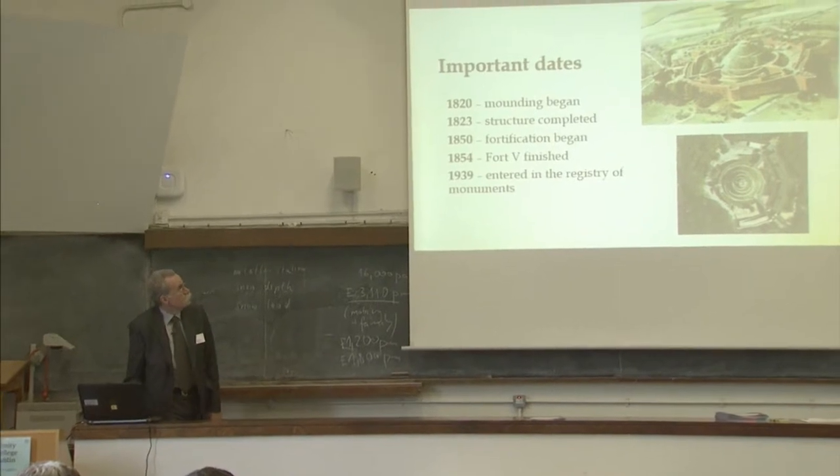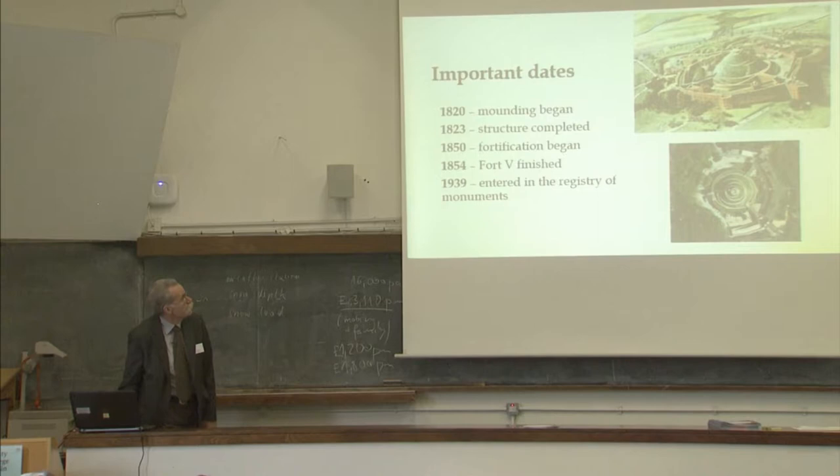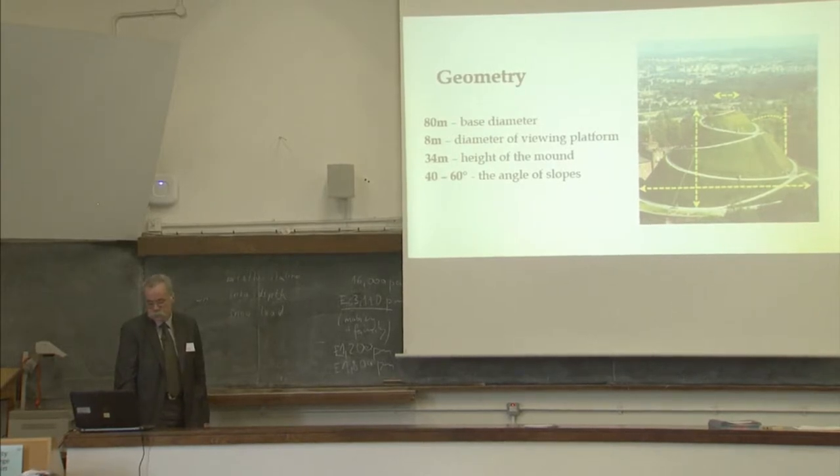At the top you see the status of the structure around 1850, and at the bottom is the current state of the structure. The following parameters characterize the geometry: it has an 80-meter base diameter, the diameter of the viewing platform at the top is 8 meters, and it is 34 meters high.